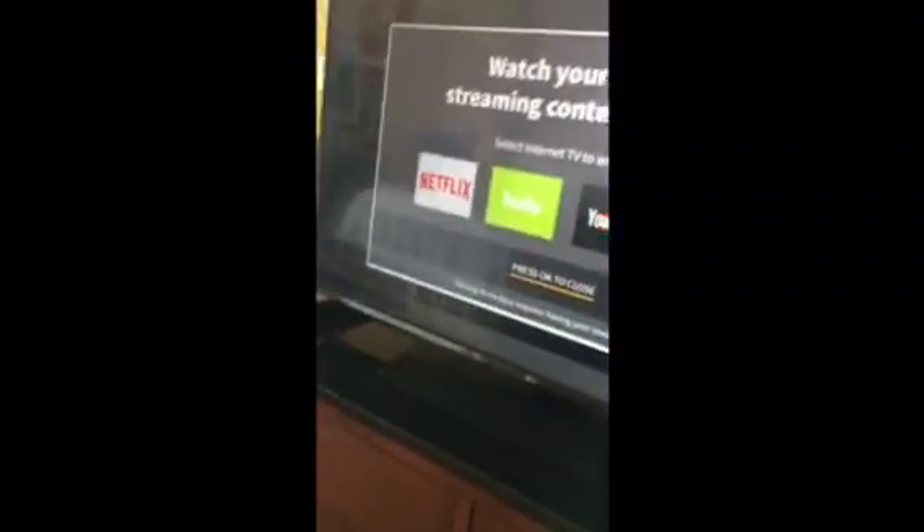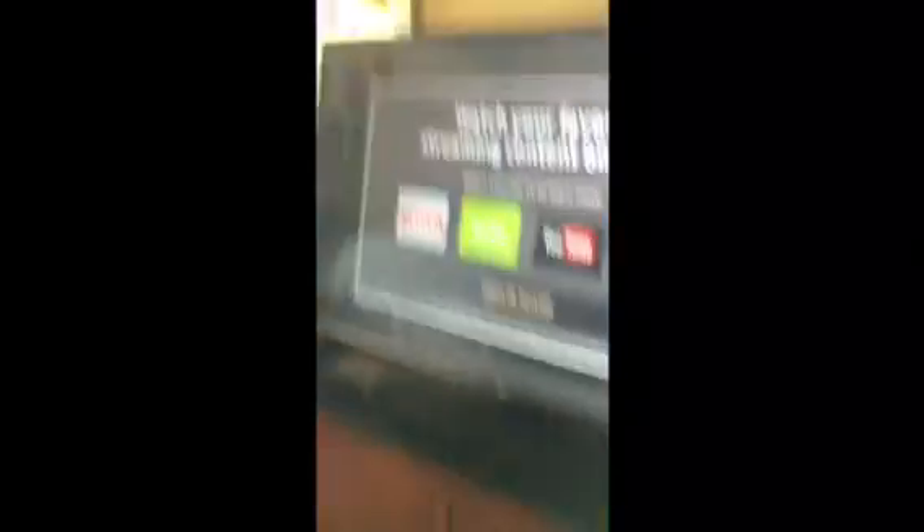This is our room. We have Netflix, Hulu, YouTube, Pandora. We have a balcony, two beds, a chair. We have this bathroom, the shower, and the toilet.